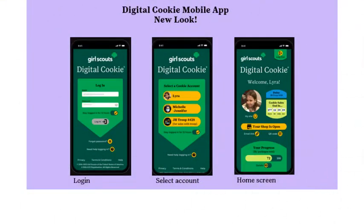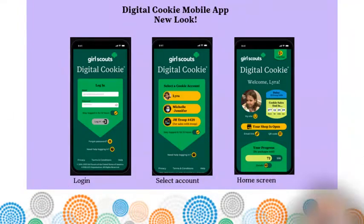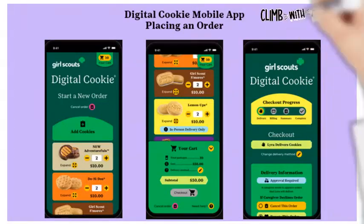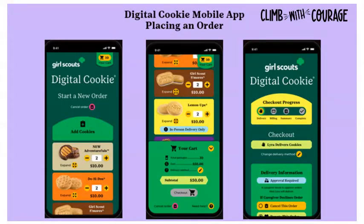The Digital Cookie mobile app can be downloaded free from Apple or Android app stores. It is primarily a sales tool, and girls must have their sites published before the app can be used. Customers ordering through the app go through a similar checkout flow as the website, with one additional delivery option: Give Cookies to Customer Now — great for cookie booths or door-to-door sales with cookies in hand.